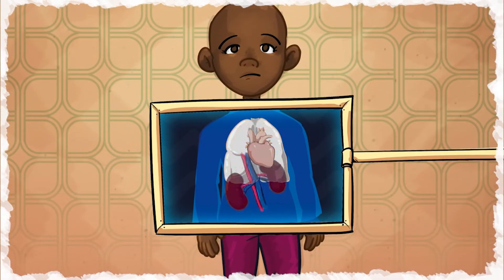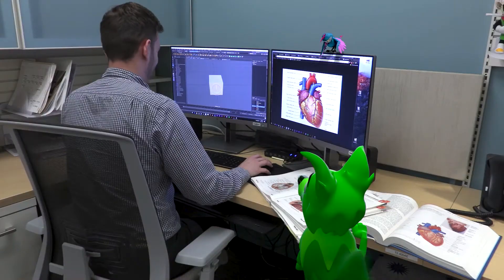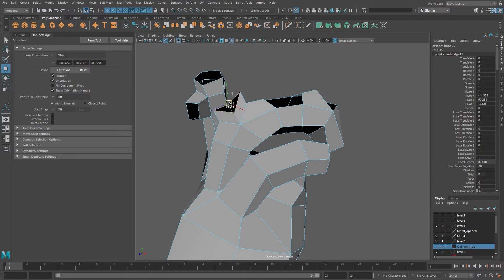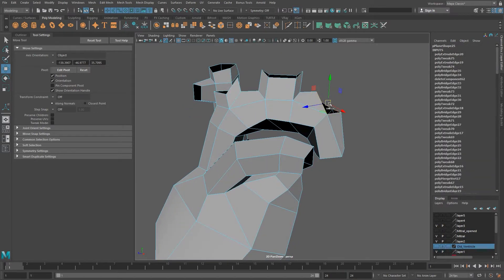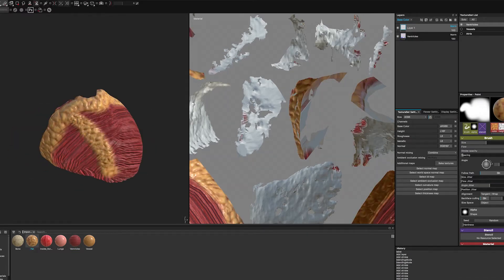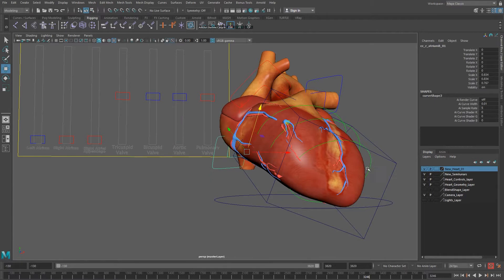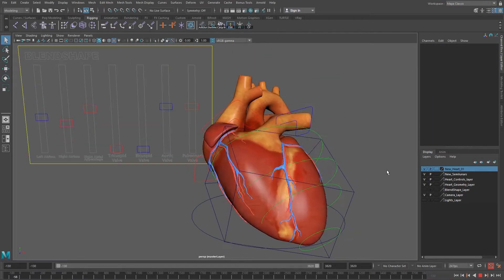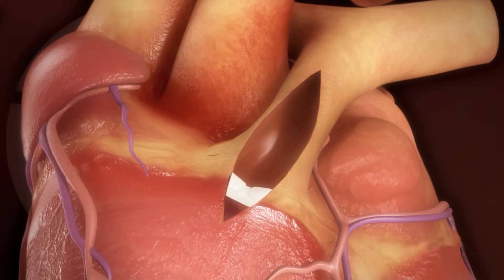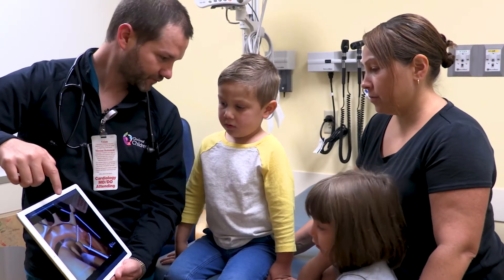The process of creating animations starts with the doctor's idea. They explain to us what they'd like to communicate, such as a specific surgical procedure. First, we use anatomy books and references to model the anatomy in 3D software. Then we texture it to make the model look realistic — this is like adding a layer of paint. Next, we think about how the model will need to move, and we add bones to control it — this is called rigging. Once this is set up, we animate the procedure, going back and forth with the doctor to make sure everything looks correct. After that, we light and render the animation to add the finishing touches, and then it's ready to use in meetings with patients or other doctors.